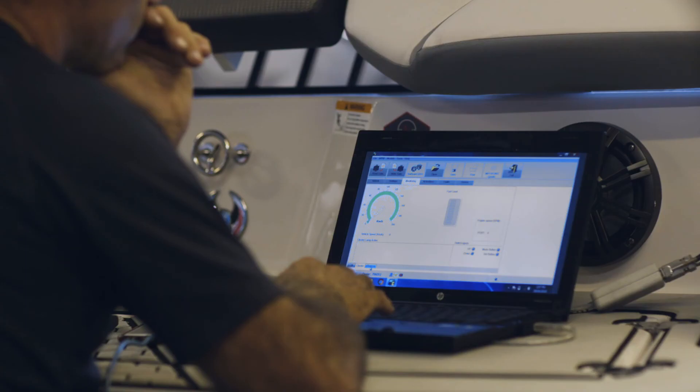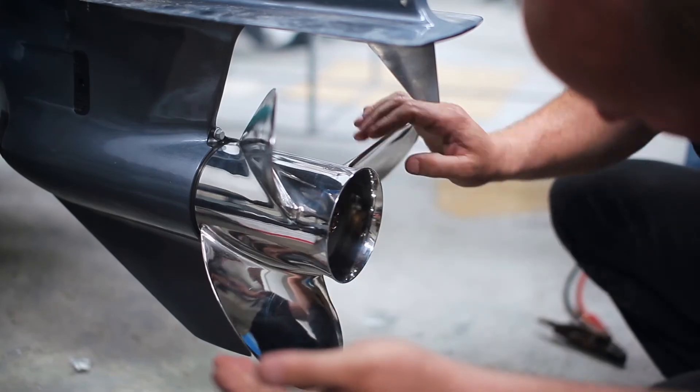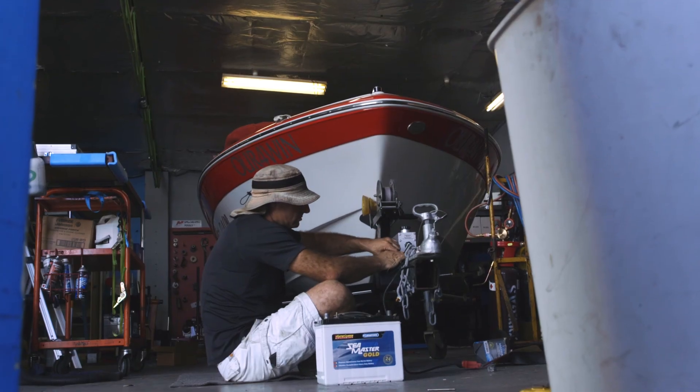At Nautilus Marine, we're not only marine insurance specialists, we're also passionate boat owners. We understand the hassle and time it takes running around to find the right marine trade for boat repairs, servicing and equipment. To solve this problem, we've taken our years of experience with insurance claims and marine trades to do all the heavy lifting for you.